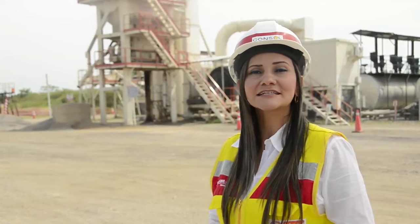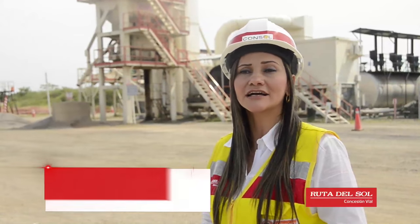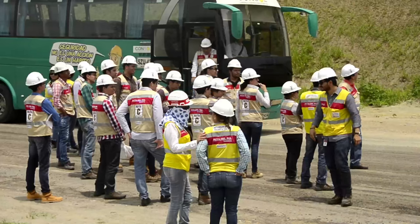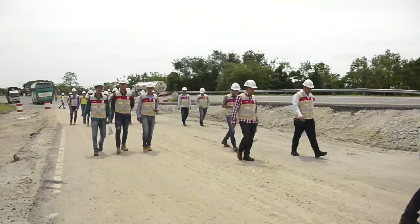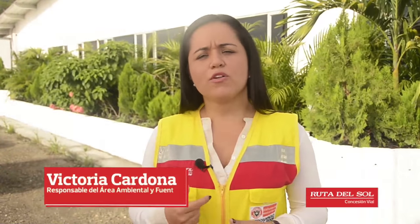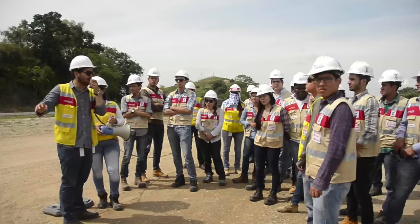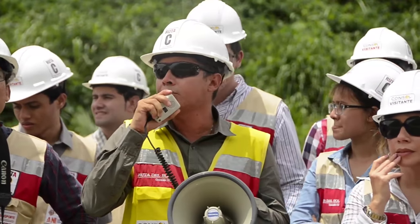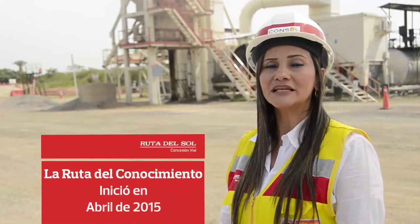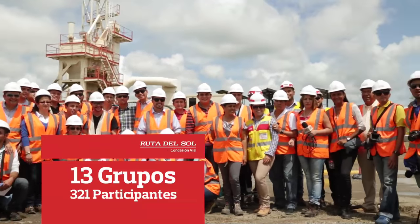La Ruta C es un programa institucional que significa la Ruta del Conocimiento. Su objetivo es traer a estudiantes en pregrado y posgrado de carreras afines a la obra civil, así como a empresarios, para que conozcan los avances del proyecto. Desde el área ambiental se presenta el proceso de licenciamiento llevado a cabo para la autorización de las actividades de construcción de la segunda calzada. El programa inició en abril del 2015 y al momento llevaba la participación de 13 grupos con un total de 321 participantes, incluyendo un grupo de empresarios de Manizales.